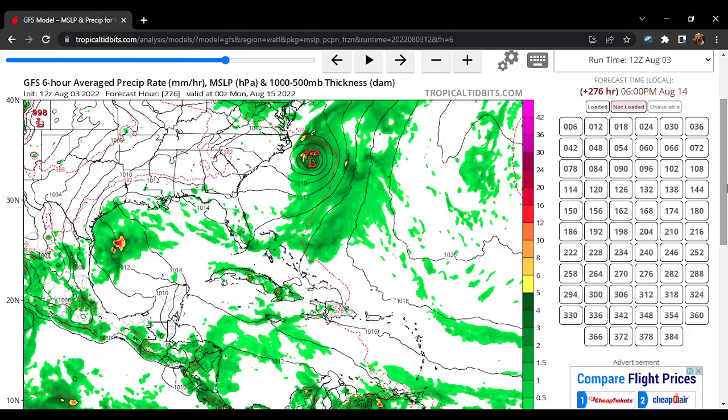Continuing to run the GFS model run — this gets very interesting. This is about 276 hours out. You can see that low eventually moves over towards portions of North Carolina, but it's off the coast of North Carolina which is a good thing. Here's Virginia, North Carolina, South Carolina, Georgia, Florida — basically the East Coast — and you can see it's quite far from it.